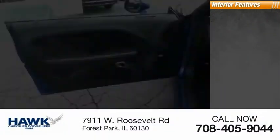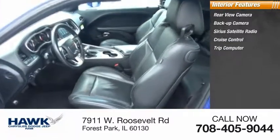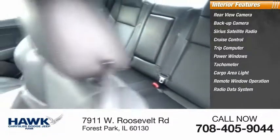Inside you'll find rear view camera, backup camera, Sirius satellite radio, cruise control, trip computer, power windows, tachometer, cargo area light, remote window operation, and radio data system.